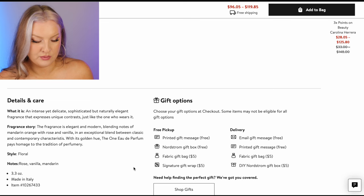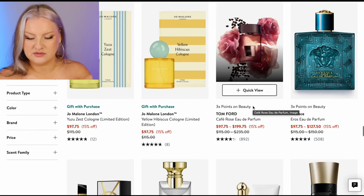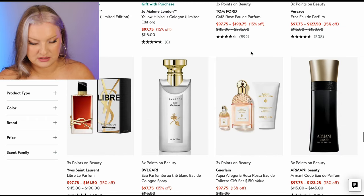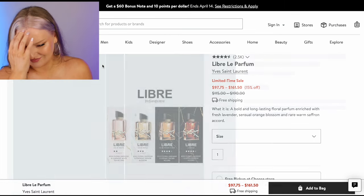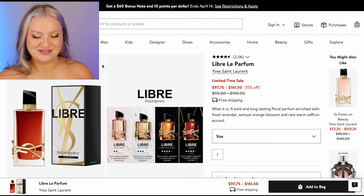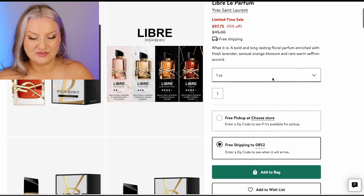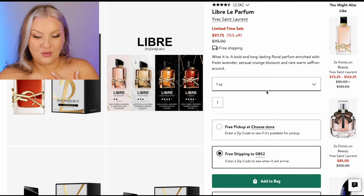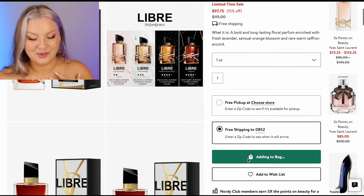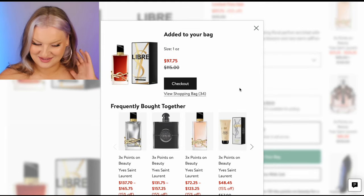Dolce & Gabbana The One — rose, vanilla, and mandarin. Libre Le Parfum — I do love myself the Libre Le Parfum. I don't have a bottle. One ounce is nearly a hundred dollars, but the rules are that it has to be under a hundred, so it's totally worth it.